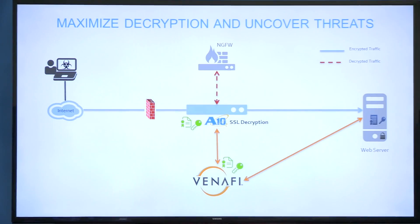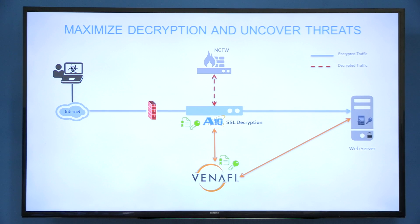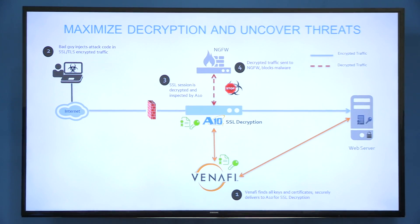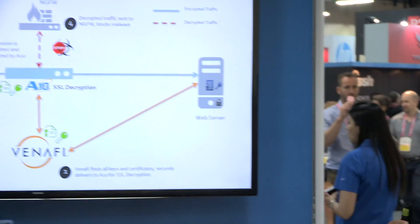Here's a quick pictorial of how the Venify and 810 solution work together. First, Venify finds all the keys and certificates and securely delivers them to the 810 appliance. If a bad guy wants to inject malware into SSL encrypted traffic, the 810 can decrypt that SSL session, inspect it, and forward it to an NG firewall or IDS/IPS appliance, which then blocks that malware. Without Venify, most of that traffic can't be decrypted because those keys aren't available. The joint solution enables 100% decryption and inspection of all inbound encrypted traffic, maximizing visibility into hidden threats.